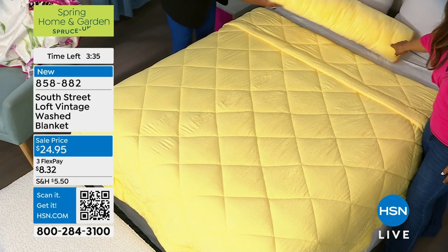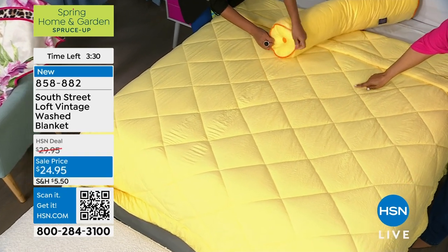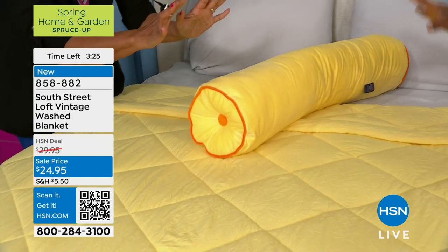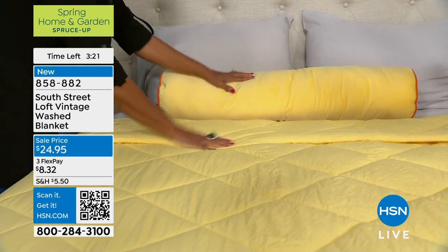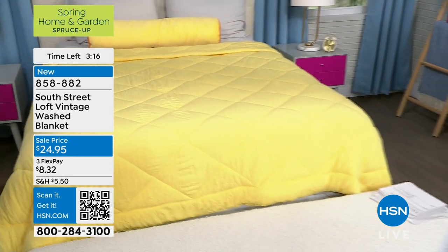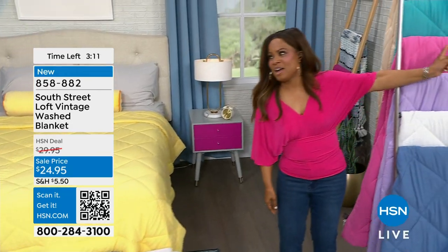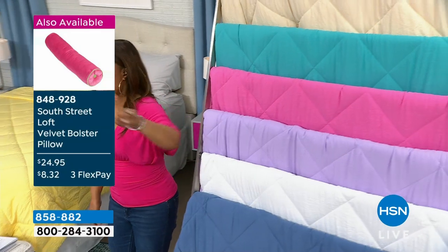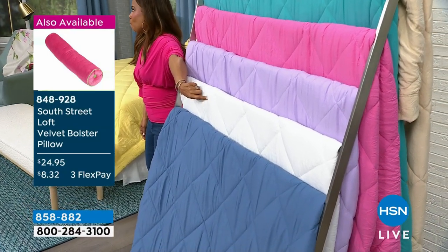Everything really goes together — the bolster pillows come in similar colors to this blanket with contrasting piping, so it all mixes and matches. If you have twin beds, you can make the prettiest room. The most popular colors right now are sunlight and raspberry — raspberry is very Barbie, very pretty. And white — you can never go wrong with white.